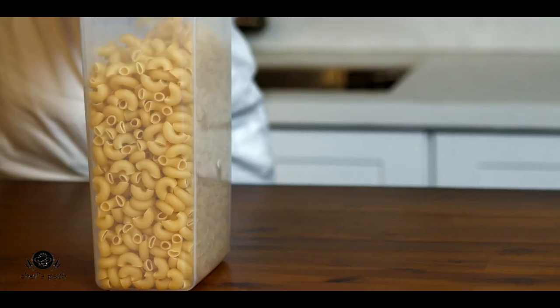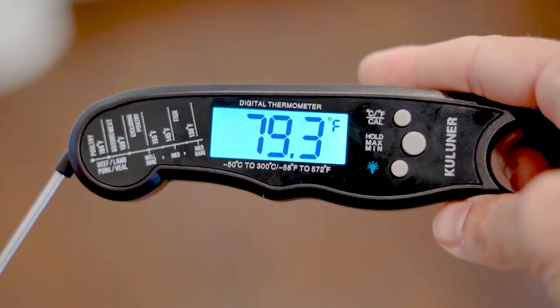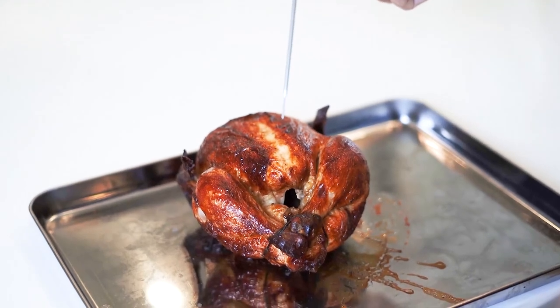If you're interested in any of the kitchen products I featured in this video, you can find the product links in the description below. Thank you for watching and I'll see you in the next one.